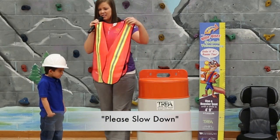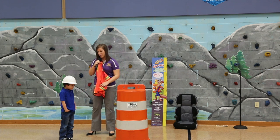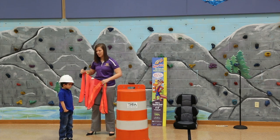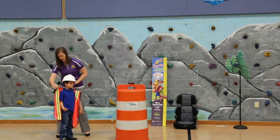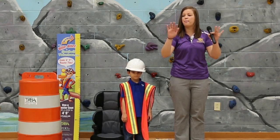A hardhat, vest, and barrel are all objects that an elementary school child has seen. But there's more to a work zone than just the objects in it. A child becomes a road builder to learn a key message in keeping workers safe: please slow down.